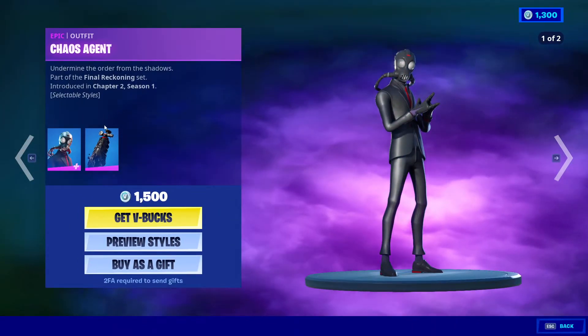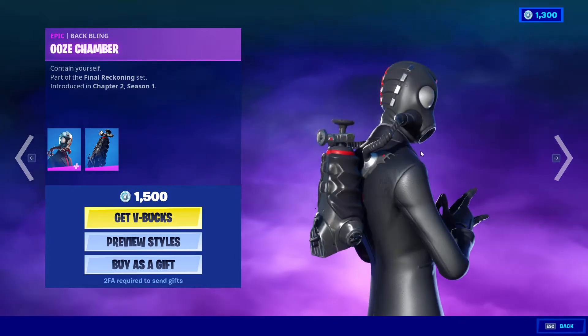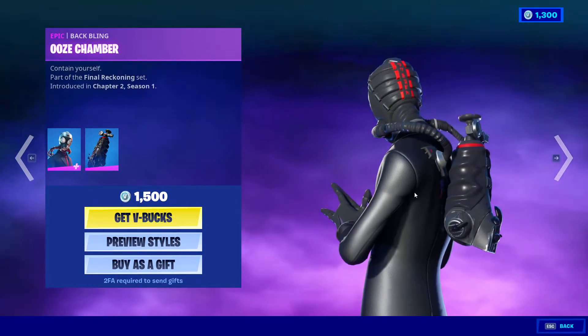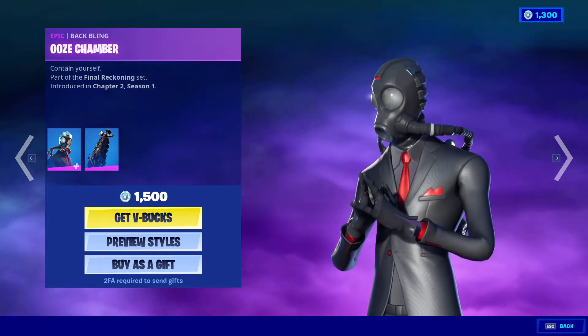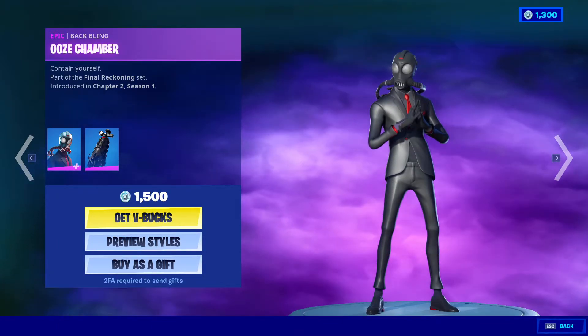Both styles look good. The backbling itself is not a big deal personally — I wouldn't use it, but it does look okay. There's a bit of ink going on with it as well, which means if you have the other style it sort of matches. I don't mind the backbling, I just wouldn't use it. It's so stylish, and 1500 V-Bucks is of course a good deal.